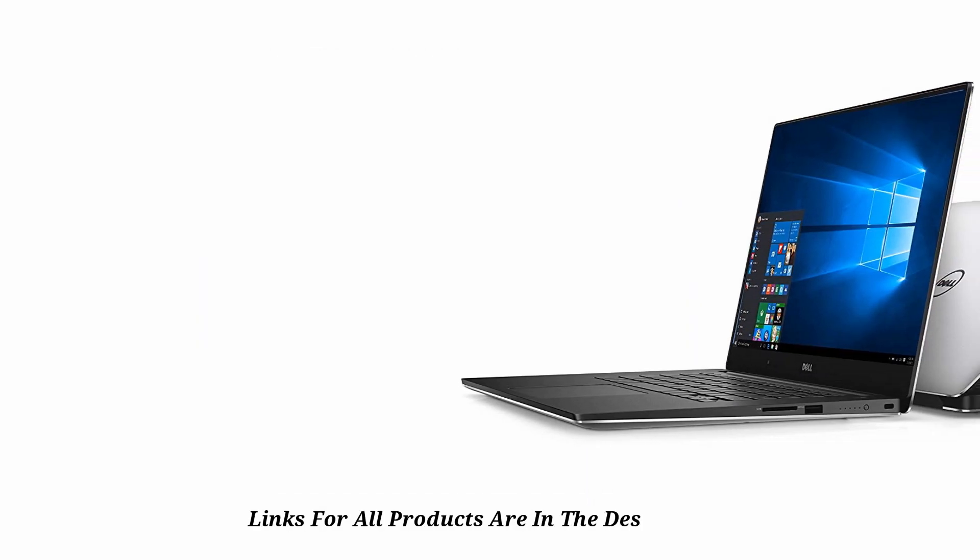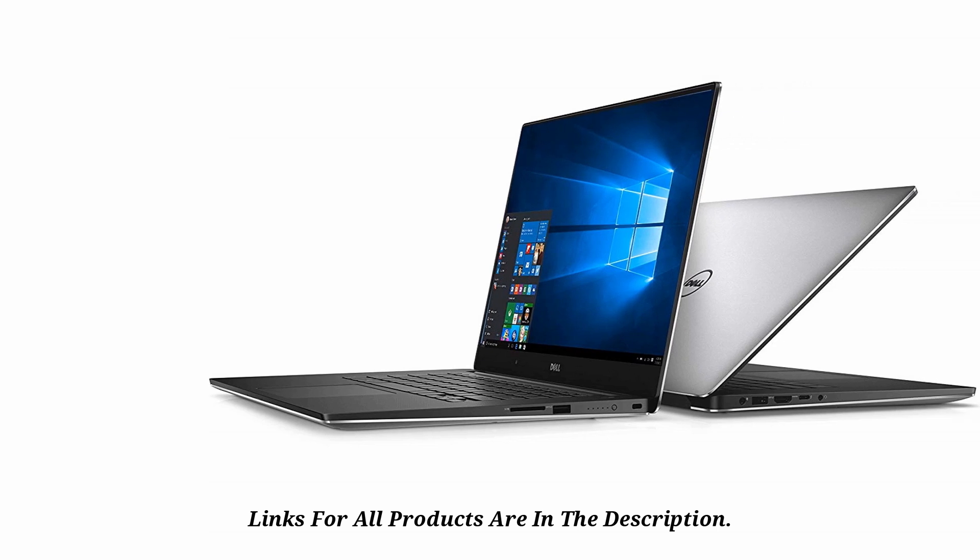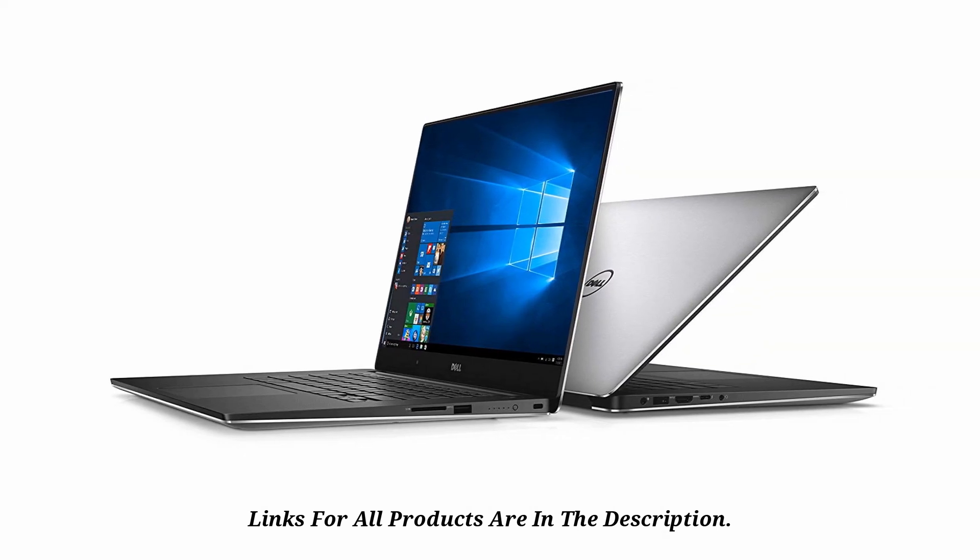Its standard backlit keyboard allows you to be more productive even in the dark. You can pinch, zoom, and click with confidence because the precision touchpad prevents the cursor from jumping around.